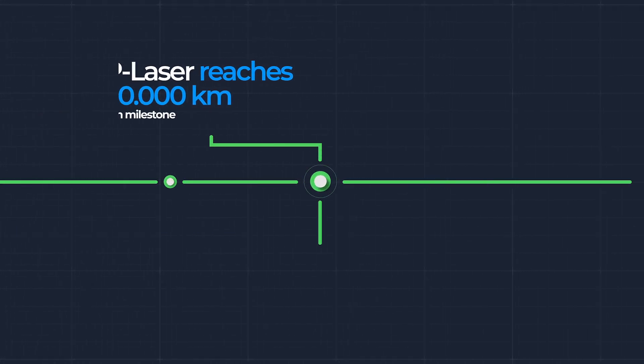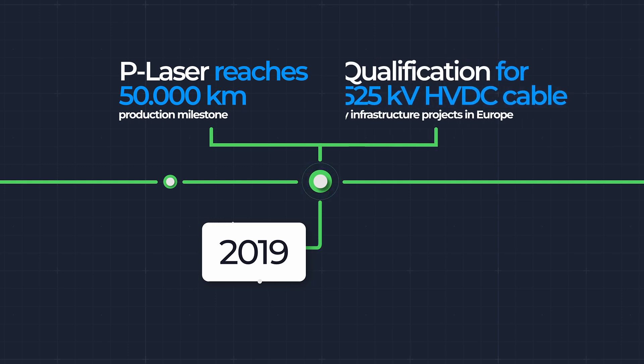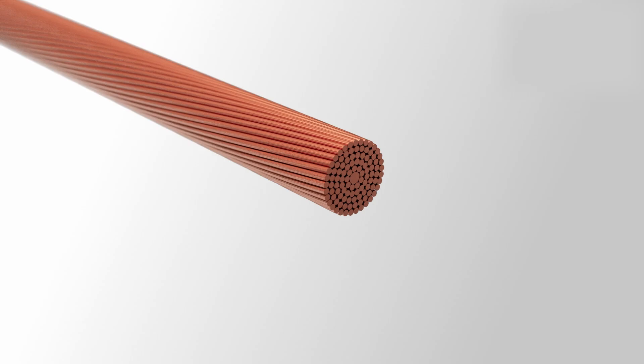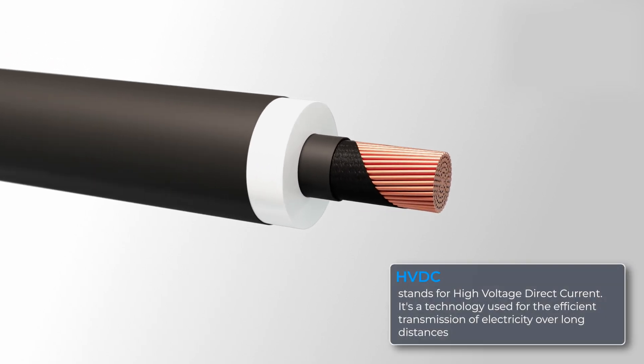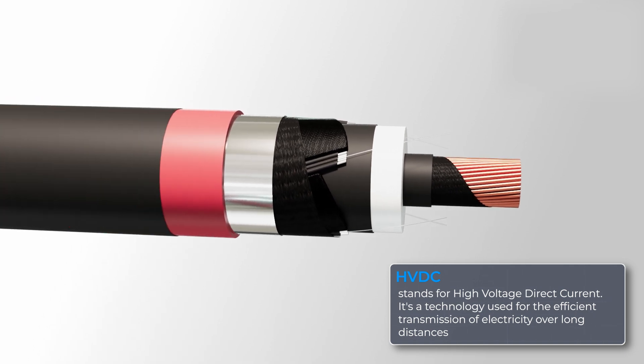I joined Prysmian in 2018, and I remember the excitement in 2019 when we hit two big milestones: we made 50,000 kilometers of production in Pignataro, and we had a successful qualification of 525 kilovolt HVDC technology. This is state of the art. Today, we're manufacturing cable systems for 525 kilovolt HVDC, which is central to the energy transition in Europe.